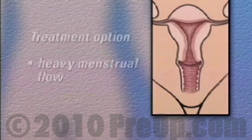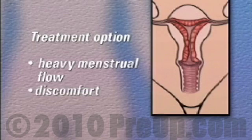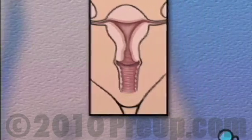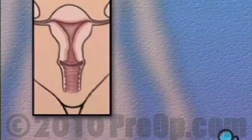In some cases, unusually heavy menstrual flow and the accompanying discomfort may make hysterectomy an important treatment option for patient and physician to consider. But no matter what the reason behind it, you should be aware that the removal of the uterus and other reproductive organs is a serious step and it can mean significant changes in your life.